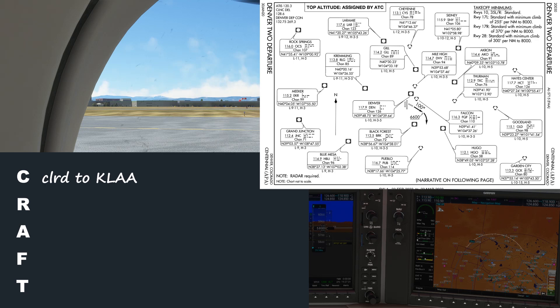Let's listen in to the clearance delivery frequency. You could follow along too. The rules are that we won't subtitle the communications — you'll have to use your ears just like on a real flight — and we won't fill in our clearance sheet in real time; we'll let you do that on your own. You could pause the video to practice how you'd read the clearance back, then unpause to see how the real pilot did.